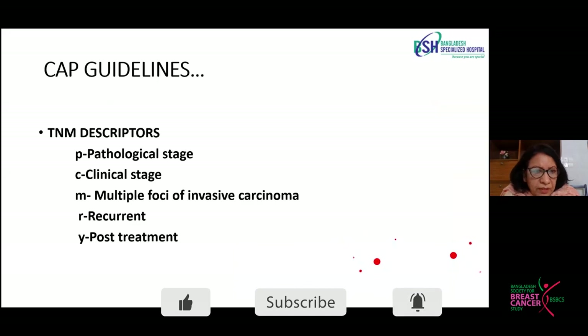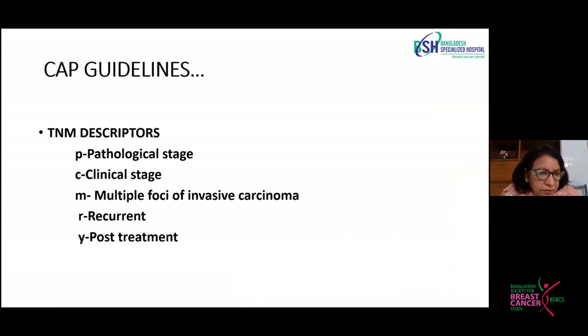Here are some descriptors we use in our pathology report. P stands for pathological stage, C for clinical stage, M for multiple foci of invasive carcinoma — used while writing the TNM staging. R stands for recurrent tumor, and Y for post-neoadjuvant specimen.